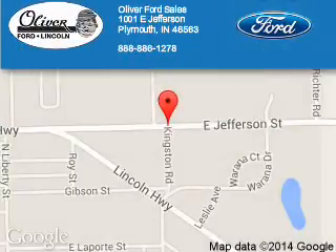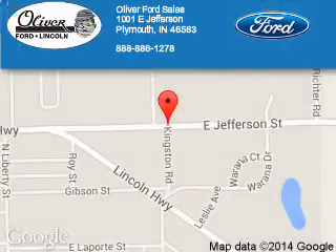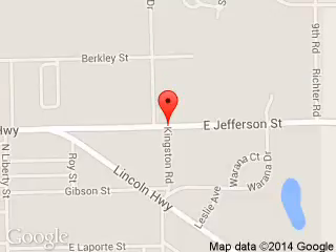Oliver Ford Sales is dedicated to doing everything possible to ensure that the experience you have selecting your next vehicle is a pleasant one. We are located at 1001 East Jefferson, Plymouth, Indiana, 46563.